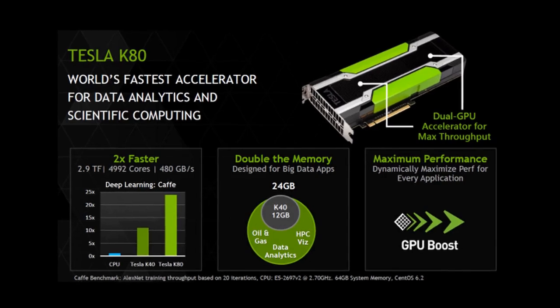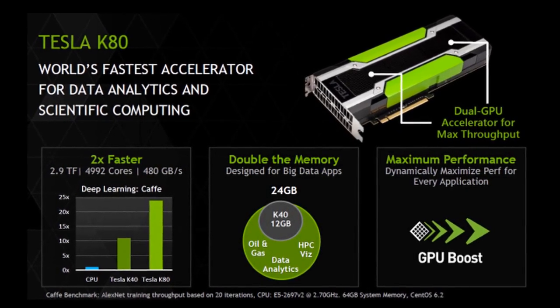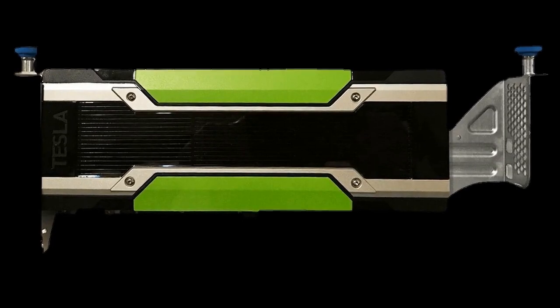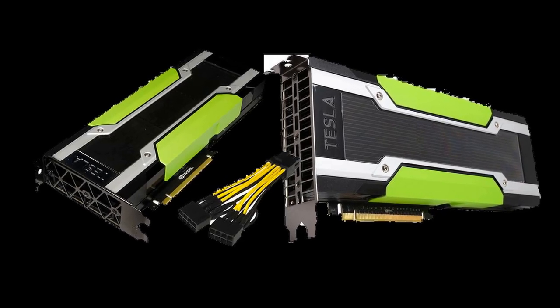Now, where did all this power go? The K80 became a workhorse in data centers around the world. It accelerated machine learning training, allowing researchers and developers to build and train complex neural networks faster than ever before. It was used in fields like medical imaging, financial modeling, and even in the search for extraterrestrial intelligence.